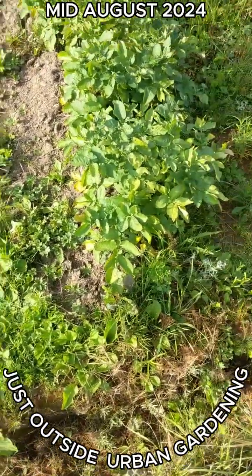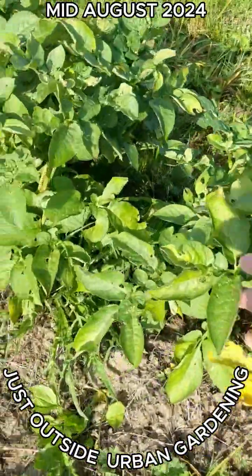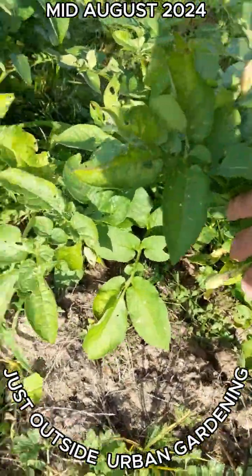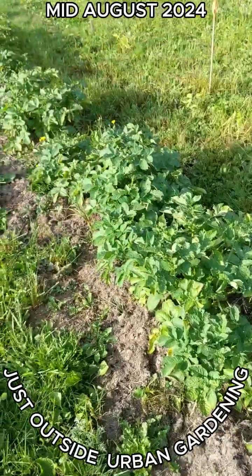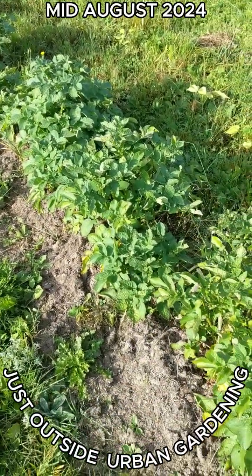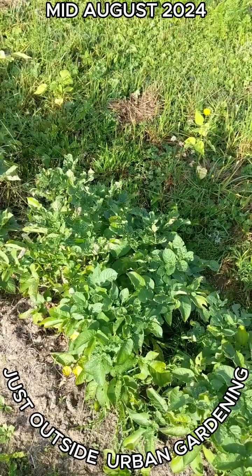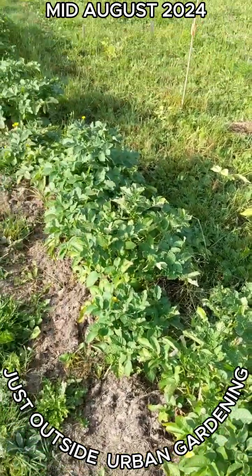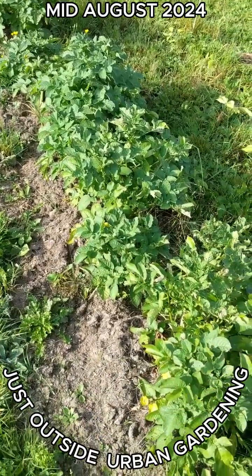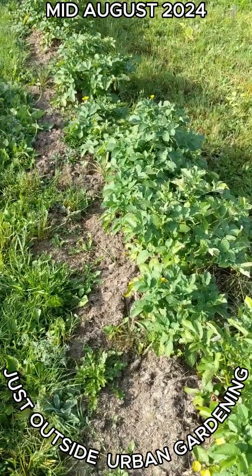The potatoes are coming along really well — yeah, pretty good. I'm happy with that. I had a few rogue potato plants scattered because I planted them and then got it tilled, so it kind of moved some of them around and they grew where they landed. But that should be a fair amount of potatoes.